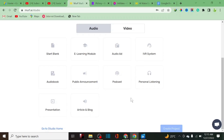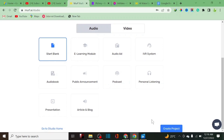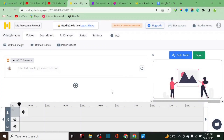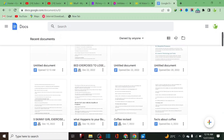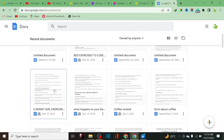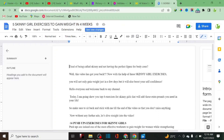On the platform they have different project type recommendations — e-learning module, audio ad, IVR system audio, public announcement, podcast, personal listening, presentation, article and blog. But it depends on the project you want to accomplish. You can start from blank to get the perfect voiceover for yourself. If you want to do video, this AI can actually edit the video for you too. For now we're focusing on text-to-speech, so click 'Start a New Project' then 'Create a New Project.' I've already got my script ready — the video title is 'Five Skinny Girl Exercises to Gain Weight in Four Weeks.' I'll copy the first three lines and paste them into the Murf.ai studio.